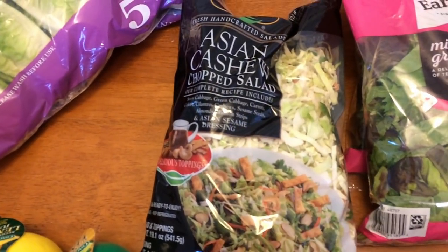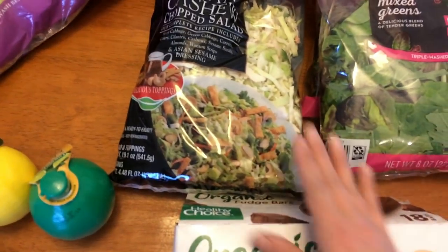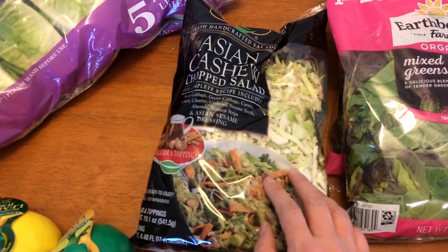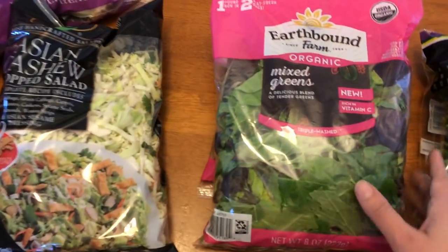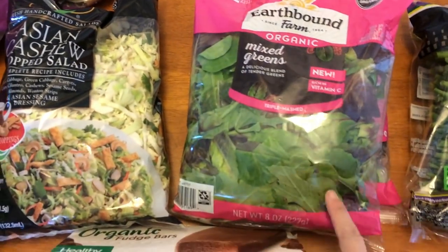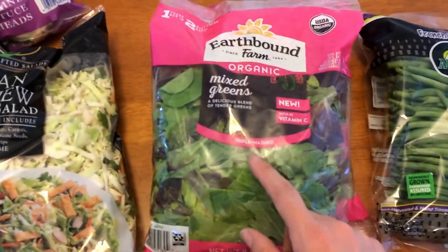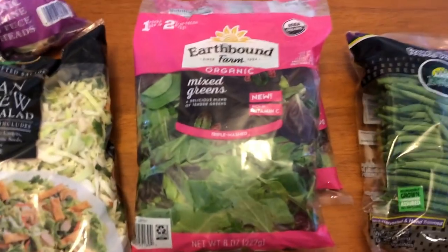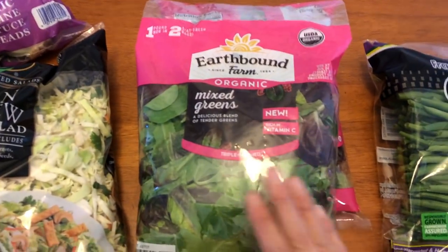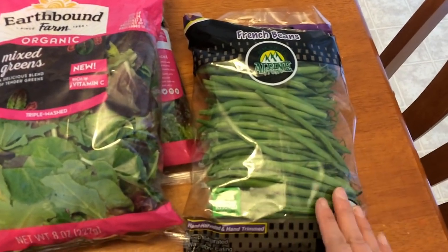My normal Asian cashew chopped salad — I'm going to have Chinese chicken salads one day this week. Actually, I'm going to do the wontons instead of chicken and put some extra stuff in there. I picked up some of this for that, and that'll be for dinner one night. I also got organic mixed greens — two eight-ounce packages, so a pound total but in separate packages so they stayed really fresh. And I picked up some organic French beans from Costco as well. I like to steam these, so that's what I'll be doing for lunches and dinners.